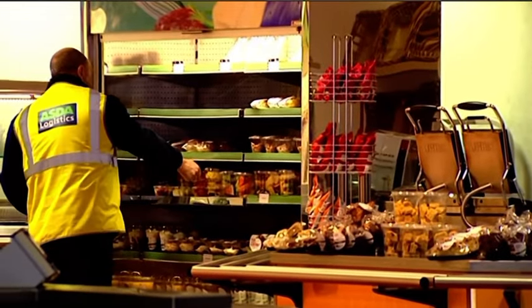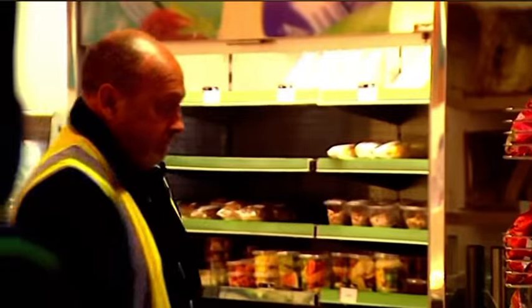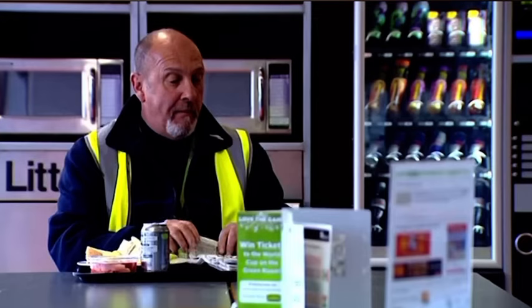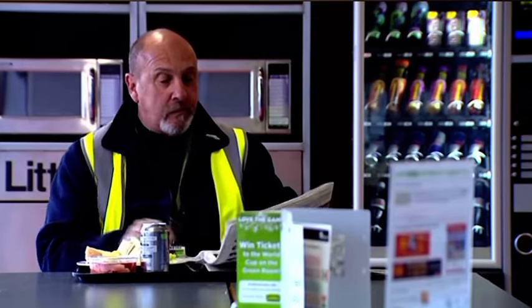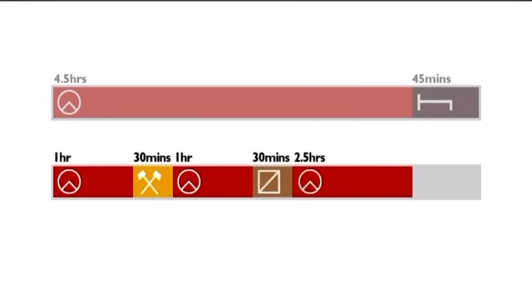A break is a period during your shift used exclusively for recuperation, where you must not work or drive. You can take a break as a passenger in a moving vehicle, as long as you're not doing any work. There are two types of breaks: those triggered by the amount of driving you've done, and those triggered by the amount of work. After no more than four and a half hours of driving, you must take a break of at least 45 minutes. The four and a half hours could be in one block, or separated by periods of work or availability. But once you reach a total of four and a half hours of driving, you must stop. You cannot carry out any work or show a period of availability after this point — only a break or rest will do.